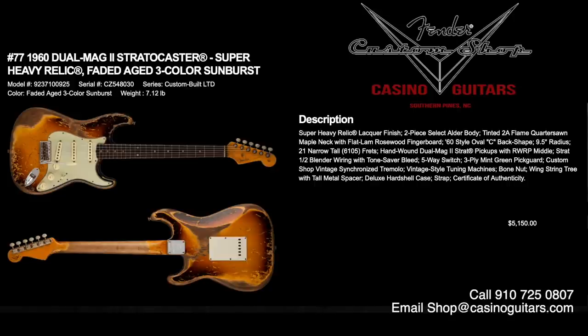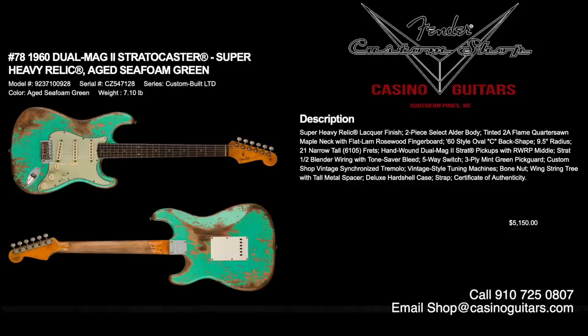Numbers 77 and 78 are the 1960 Dual Mag II Stratocasters in Super Heavy Relic. Very similar to the previous pieces but with different configurations. Number 77 is faded aged three-color sunburst and number 78 is aged seafoam green — we are in love with the looks of both. We want them both. Priced at $5,150 each. Super heavy relic lacquer finish, two-piece select alder body, tinted 2A flame quarter-sawn maple neck with flat lamb rosewood fingerboard, 60s style oval C, 9.5 inch radius, 6105 frets, and hand-wound Dual Mag II Strat pickups with half blender wiring. These look like master builds to us.